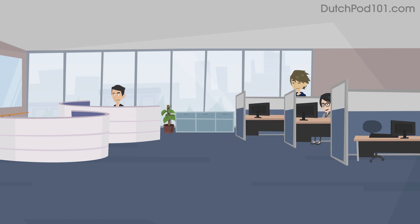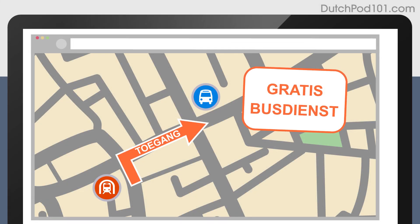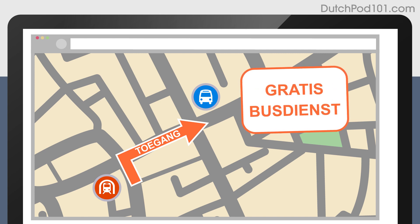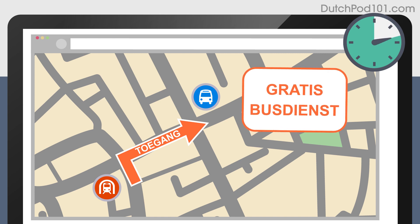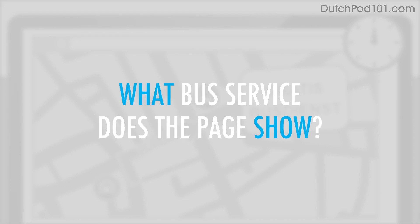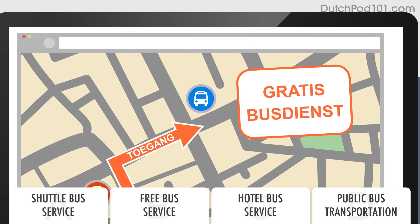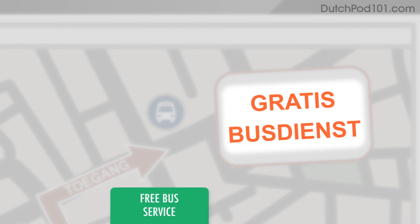You search online for the nearest bus service. What bus service does the page show? The webpage shows a free bus service. Gratis busdienst.